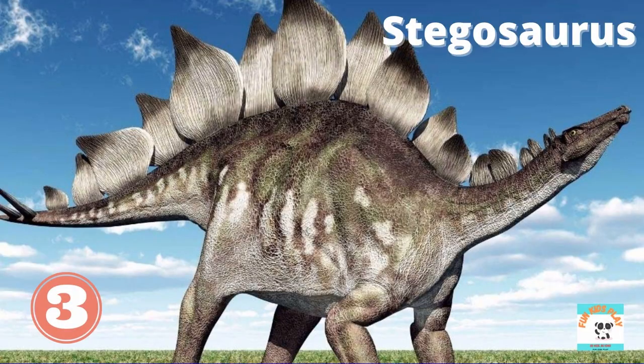What dinosaur is this? It's Stegosaurus. Stegosaurus has many plates on its spine and four spikes on its tail. Stegosaurus is a plant eater. Kids, do you like Stegosaurus?